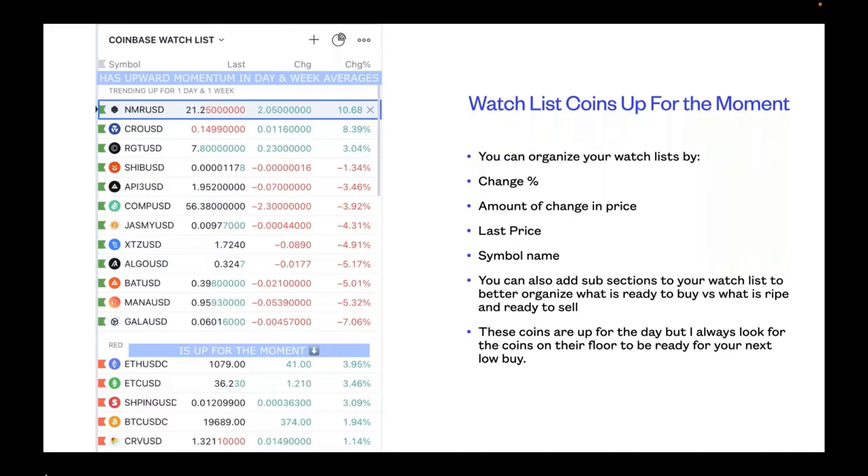Among coins not consistently green for both day and week but still showing upward momentum are: Ethereum USD, Ethereum Classic (ETC/USD), SHPing USD, Bitcoin USD, and CRV USD. Inside TradingView you can organize your watch list by change percentage, price change, last price, symbol name, and add subsections to better organize what's ready to buy versus ripe and ready to sell.